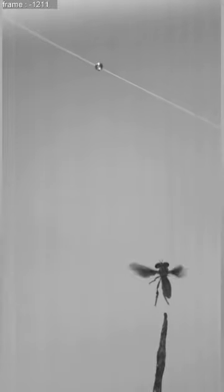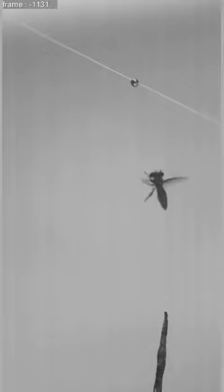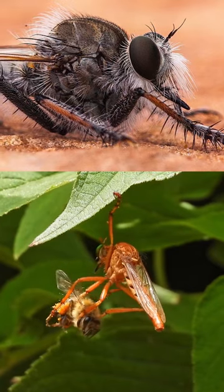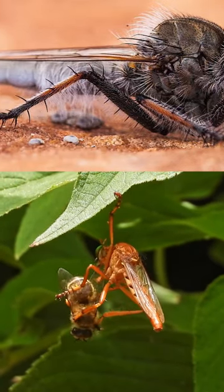While in aerial pursuit of its prey, the fly locks on and attacks with such speed that it is only properly seen when slowed down. As it maneuvers behind its prey, it uses its long legs that are covered in spines and hooks to grab its prey.